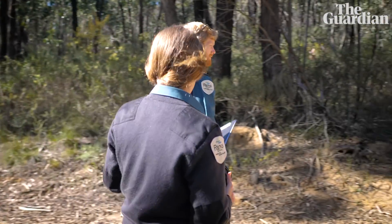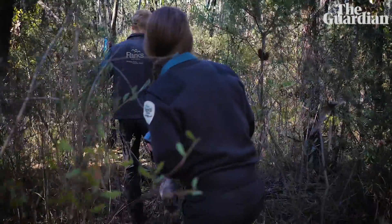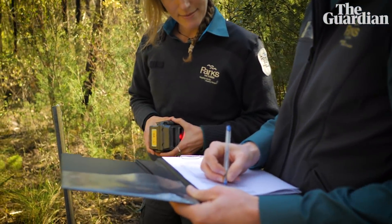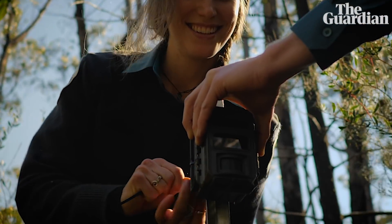Throughout the park we have roadside cameras and bush cameras to get an idea of what's out there in the park. We need those cameras so we actually know how many of whatever pest species we're looking for — whether it be goats, deer, foxes, or rabbits. We need to have that data in order to control for that.